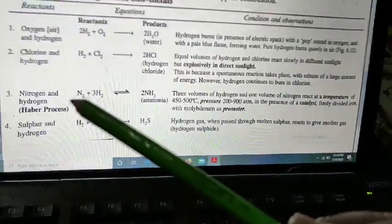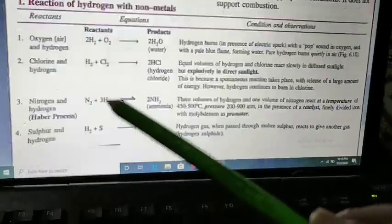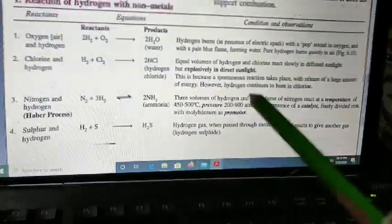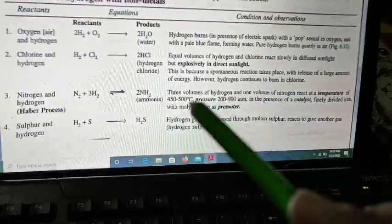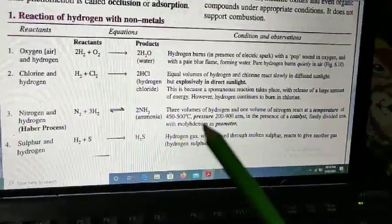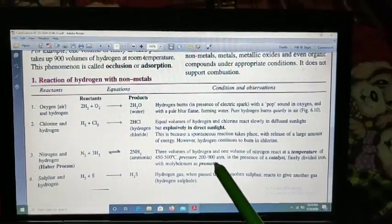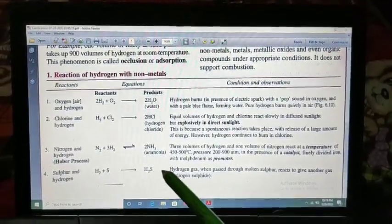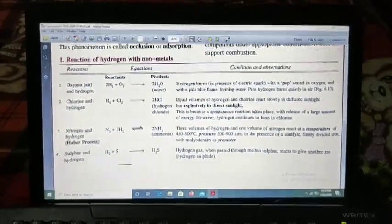When hydrogen reacts with nitrogen in the ratio of 1:3 (one part nitrogen to three parts hydrogen), it forms ammonia. This process is known as the Haber's process. Here we use finely divided iron as catalyst and molybdenum as a promoter. A temperature of 450 to 500 degrees Celsius and a pressure of around 200 to 900 atmospheres must be maintained. When hydrogen reacts with sulfur, it forms H₂S — hydrogen sulfide. These are the reactions of hydrogen with non-metals.